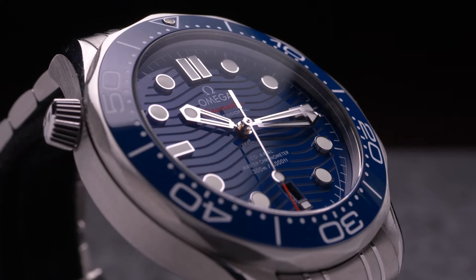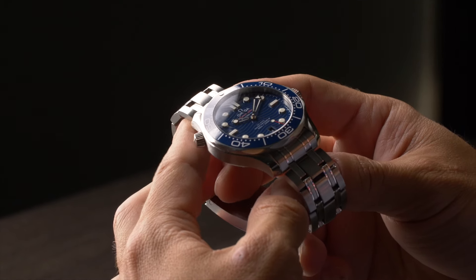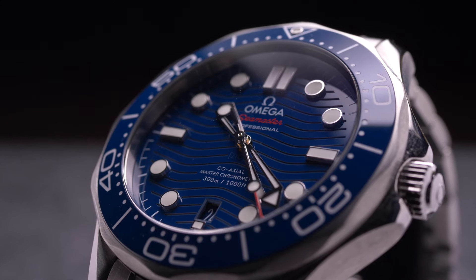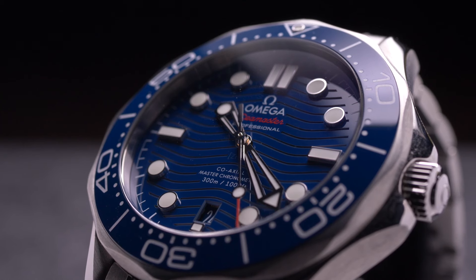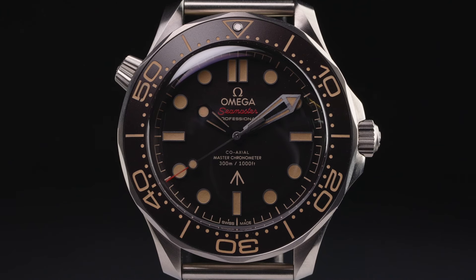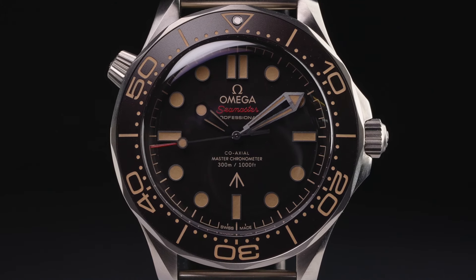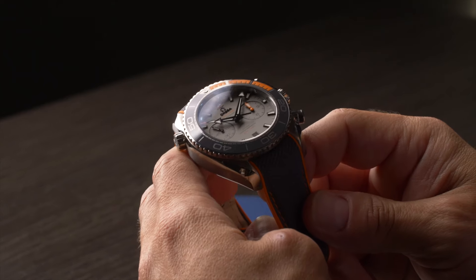Among the most notable sub-collections in the Seamaster lineup is the classic Seamaster Professional Diver 300 meters, which is a highly capable dive watch with elegant styling. Made famous on the wrist of Pierce Brosnan during the 1990s James Bond films, the Seamaster Diver 300 meters offers all the necessary features of a professional dive watch; however, it is in no way Omega's most dive-worthy model.